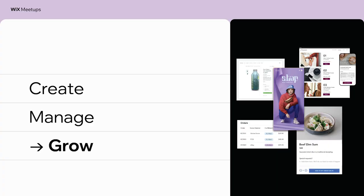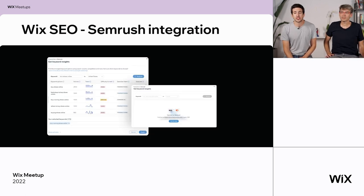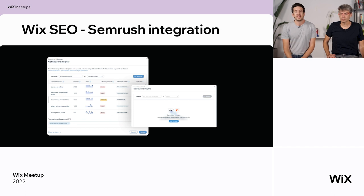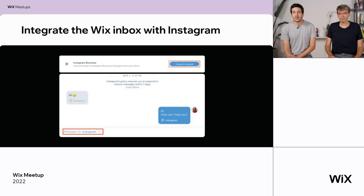Growing your business. We have the new Wix SEO site inspection tool, which provides a diagnosis of your entire site and helps you track issues that could affect your ranking. We have the SEMrush integration to help you compare keywords with your competitors, get insights, and decide on the best keywords for your business. We recently introduced the Wix Marketing Planner to help you organize and schedule your marketing efforts — blog posts, email marketing, social posts. We now allow you to use videos in Facebook and Instagram video ads straight from your dashboard, and you can also integrate your Wix inbox with your Instagram account to get all your messages in one place.